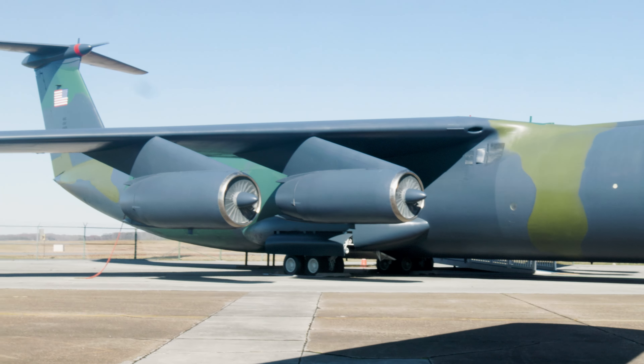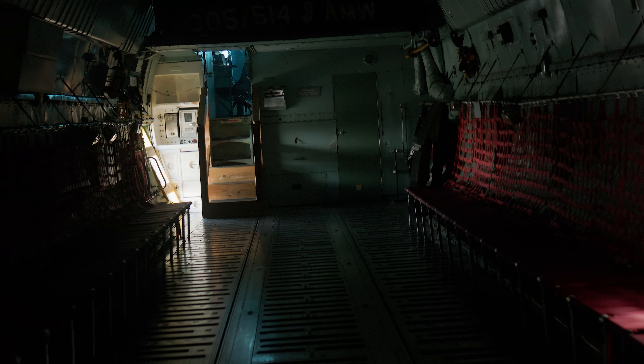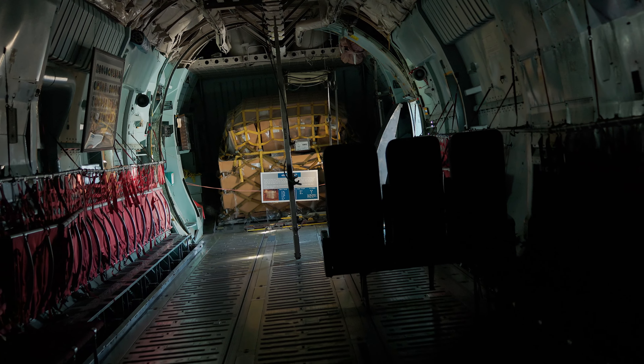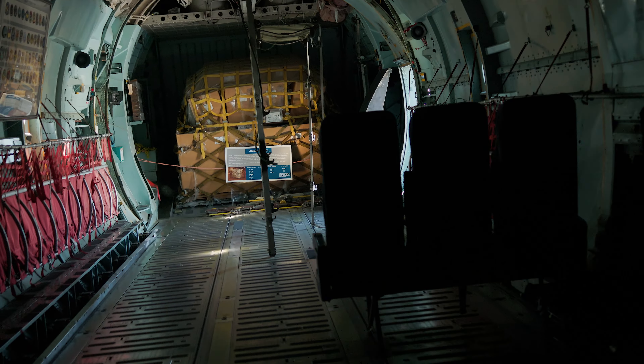The museum has a couple of C-141 Starlifters, a couple of different models, and they're open so you can go in and have a look. These machines first entered service in the 1960s and had an impressive cargo capacity for that time. They weren't actually withdrawn until the early 2000s when they were replaced with Globemasters.